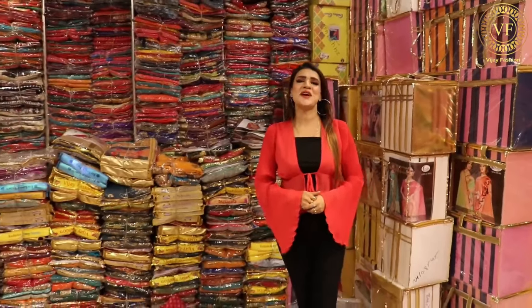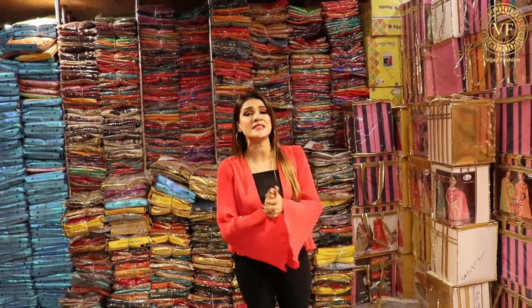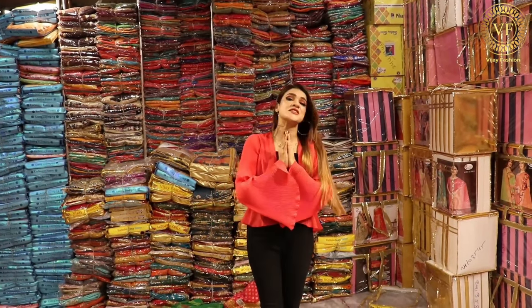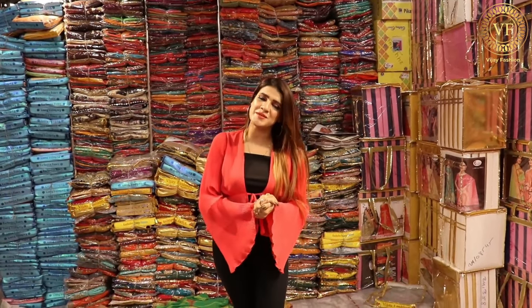Hello friends, welcome back to Omviche Fashion where I have a lot of battering collection. But first of all I will request you to please call me, and I will tell you that you can get support and do good business here.